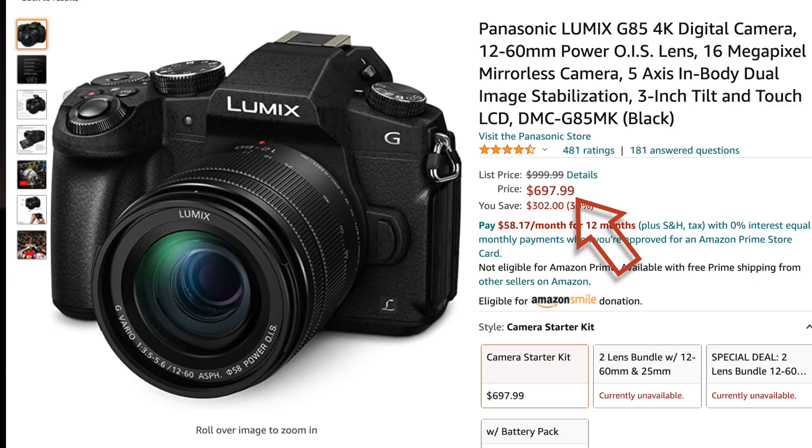If I were to get a full frame camera to do what this one does, I might spend a couple of thousand dollars. This camera here I did buy new — it was about under $700 for the camera and the kit lens. And it's a good kit lens — it's a Panasonic 12 to 60 millimeter lens.